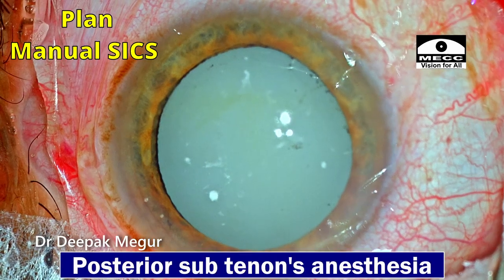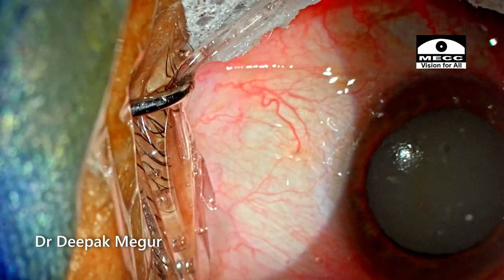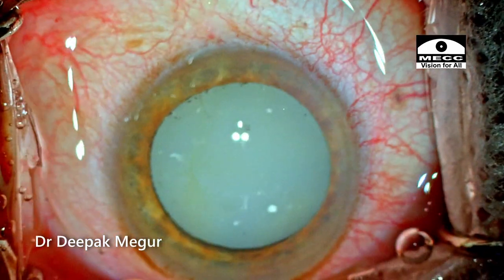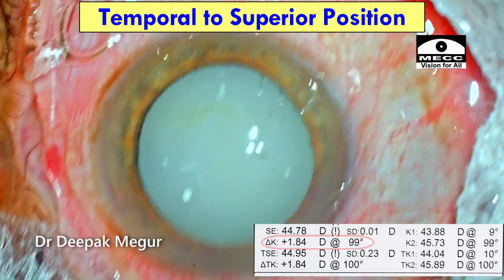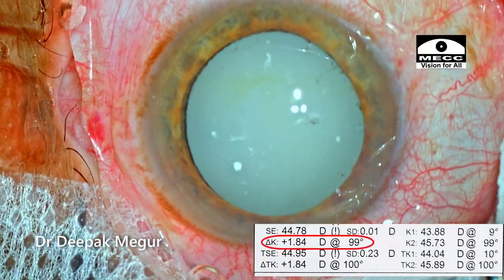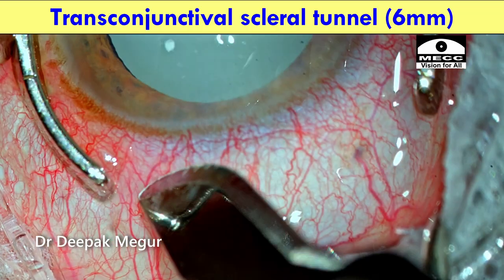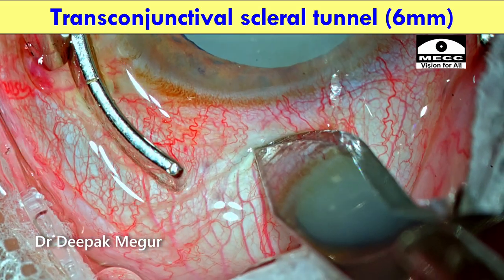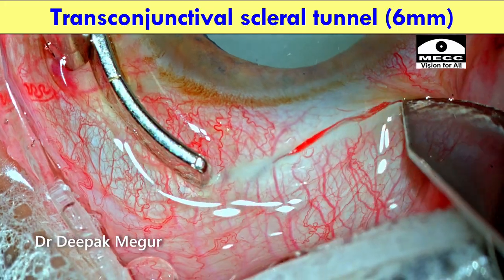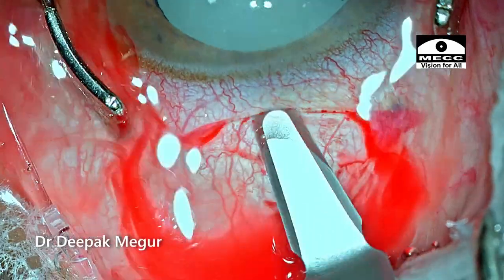The surgery is being performed under peri-subtenance anesthesia. 1 ml of lignocaine is injected in the inferomedial quadrant. I realize that the patient has got significant pre-existing with-the-rule astigmatism, so I shift my position from the usual temporal location to the superior location to counter the pre-existing astigmatism.